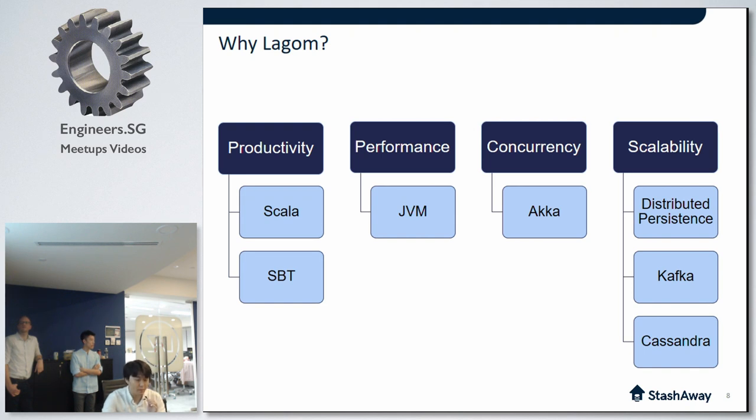For productivity, being able to code in Scala was a great start — its strong type system and concise code was a definite plus. Lagom also provides features to run and test services locally in SBT, like incremental compilation and hot reloading. Performance-wise, JVM is one of the best virtual machines out there. For concurrency, I didn't want to go back to using threads and locks, so the fact that Lagom is based on Akka was a huge plus. For scalability, Lagom prepares a lot for linear scalability at the fundamental layer. It met all four categories really well.